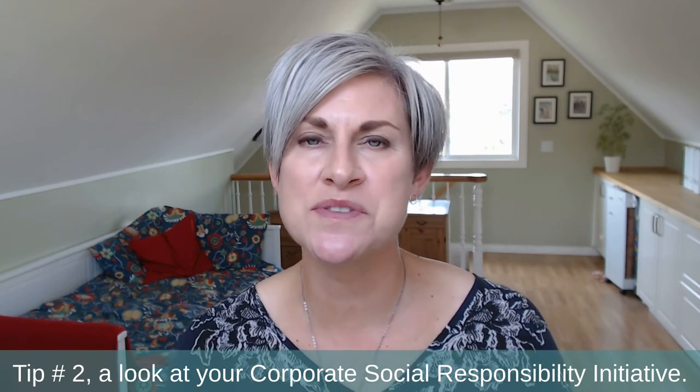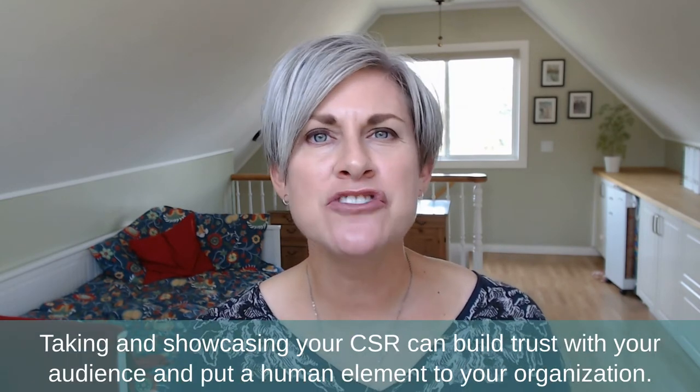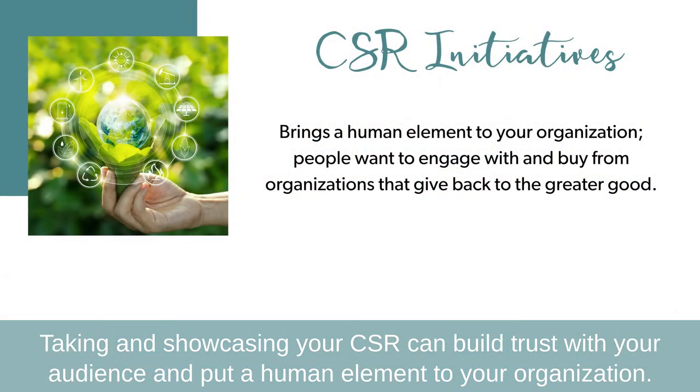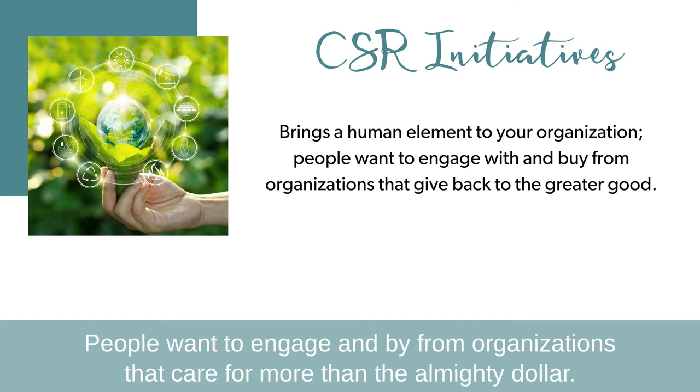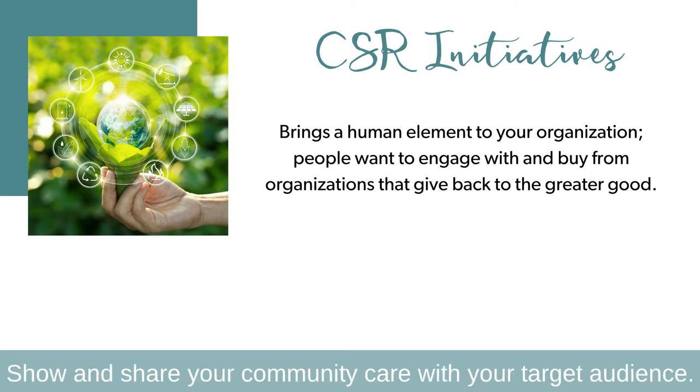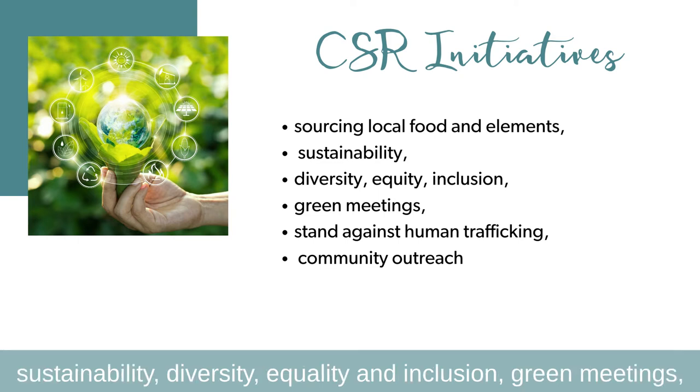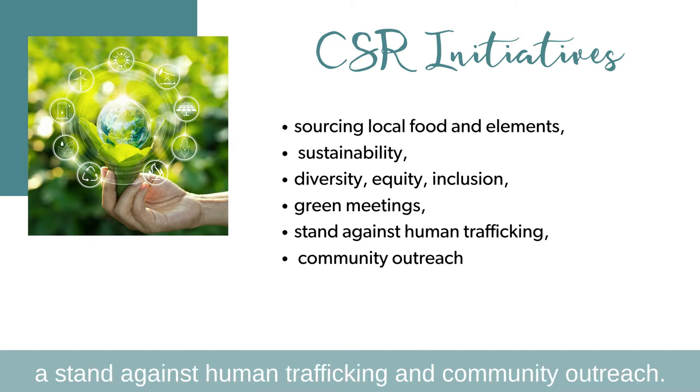Tip number two: look at your corporate social responsibility initiatives. Showcasing your CSR can build trust with your audience and put a human element to your organization. People want to engage and buy from organizations that care for more than the almighty dollar. Show and share your community care with your target audience. Some CSR ideas include sourcing local food and elements at your restaurants and bars, sustainability, diversity, equality and inclusion, green meetings, a stand against human trafficking, and community outreach.